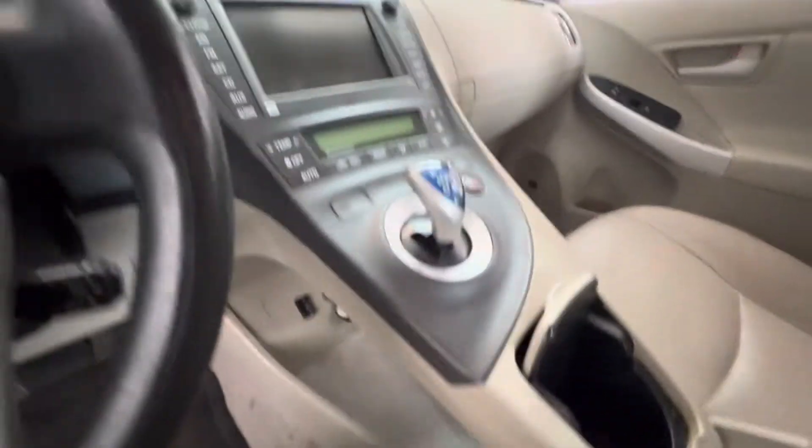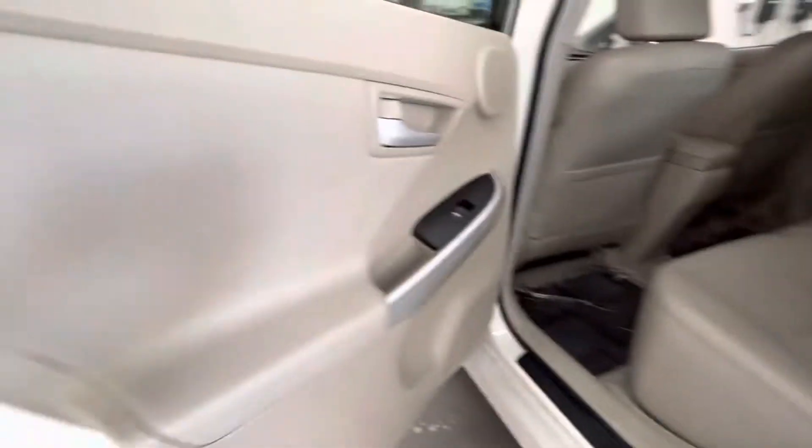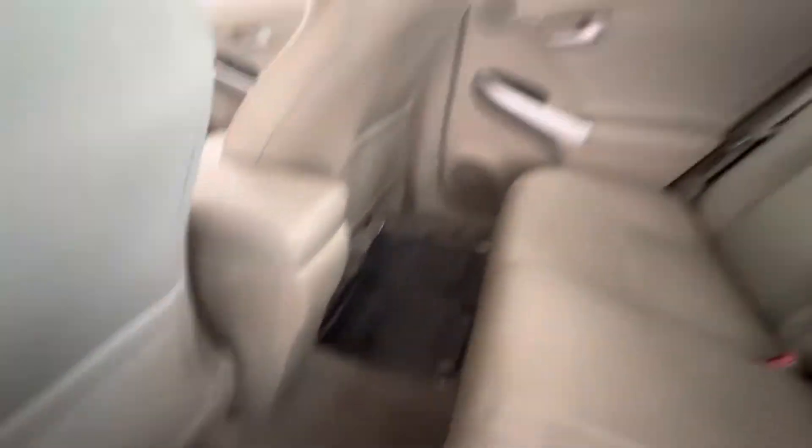Moving around — this car has not been detailed, so we've got to clean it up. But the back seat's fantastic. Door panels are good back here. You can see that there hasn't been a lot of use back here. Still in the plastic as far as the floor mats go back here. Very, very nice moving around.